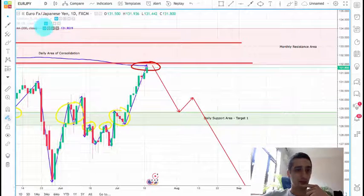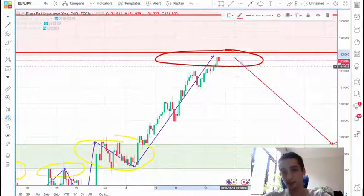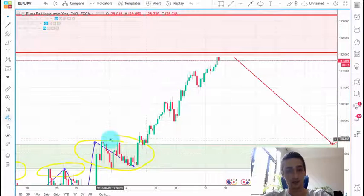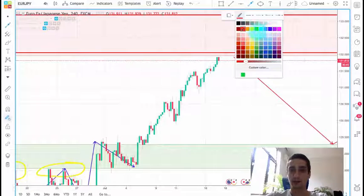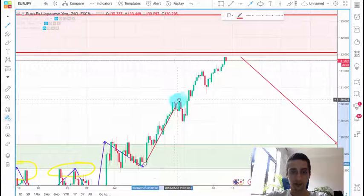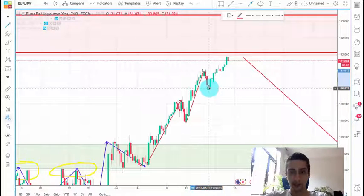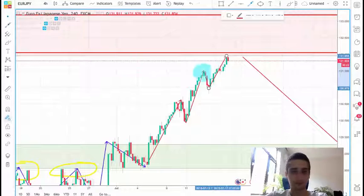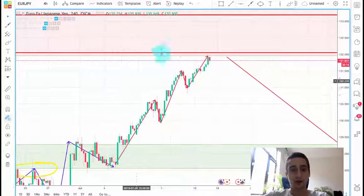Now going down to the H4, we can see that we had a huge wave up with very small corrections. If we mark those waves, we can see that here we had an uptrend wave followed by a correction, another uptrend wave followed by a correction, and another uptrend wave. Talking about Elliott Wave theory, we can safely say that we already have one cycle completed — three impulse waves and two correction waves.